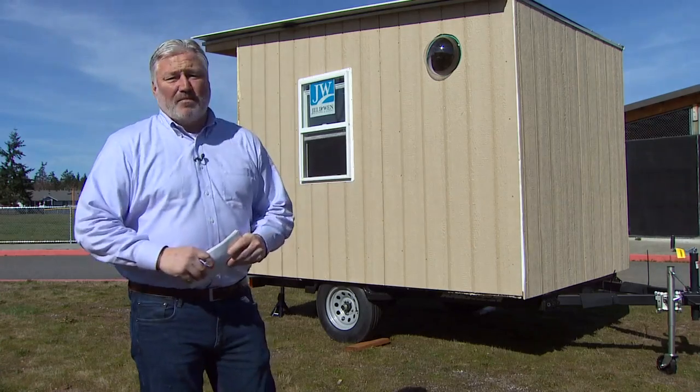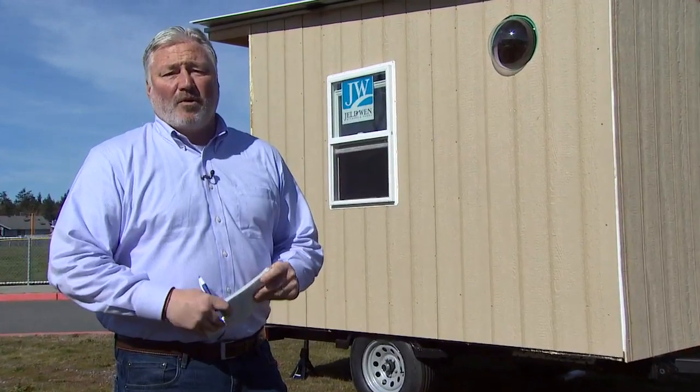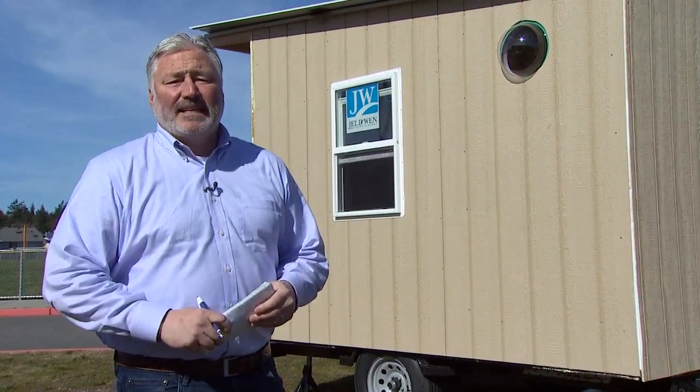With this one almost complete, students plan to build a second microhome and donate it to a homeless charity here in Oak Harbor. In Oak Harbor, Eric Wilkinson, King 5 News.